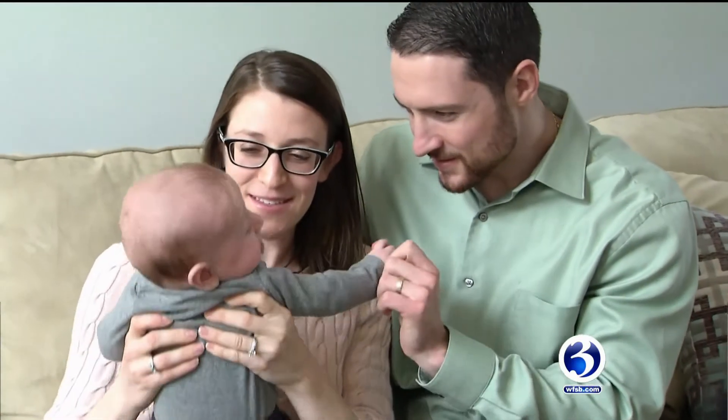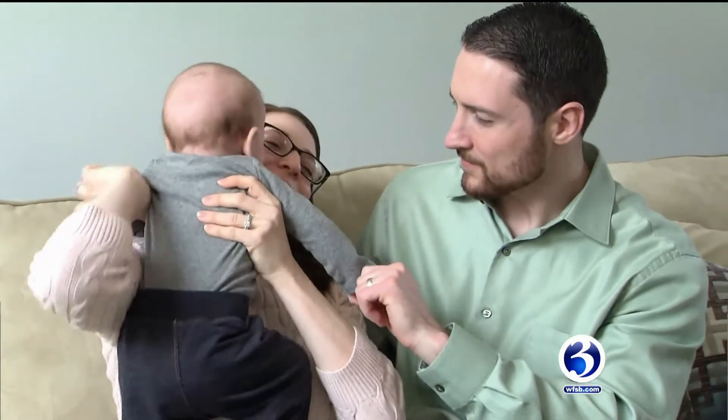Today, they are the proud parents of this active, healthy, four-month-old baby boy. He doesn't like to miss a beat — I think he has the FOMO, fear of missing out.